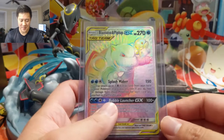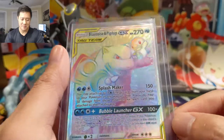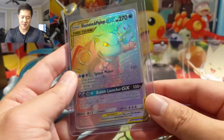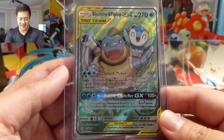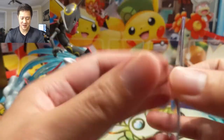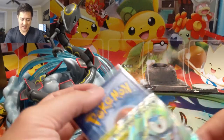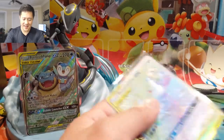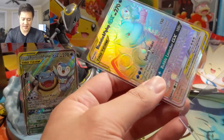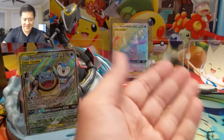Starting right off the bat with a Blastoise and Piplup rainbow rare. Rainbow rares — at certain angles it's kind of hard to see the art. We actually have two cards in this top loader, and the other one is the Blastoise Piplup alternate art, which I love. We're going to use the Rayquaza figure as a stand for that card in the background, because it's definitely one of our favorite pickups of this mail day.